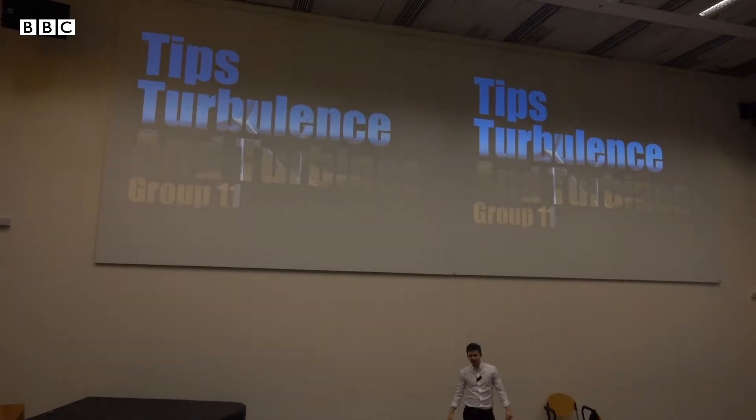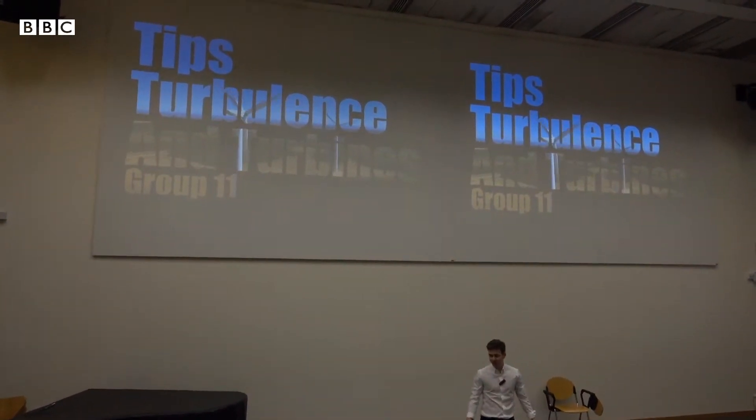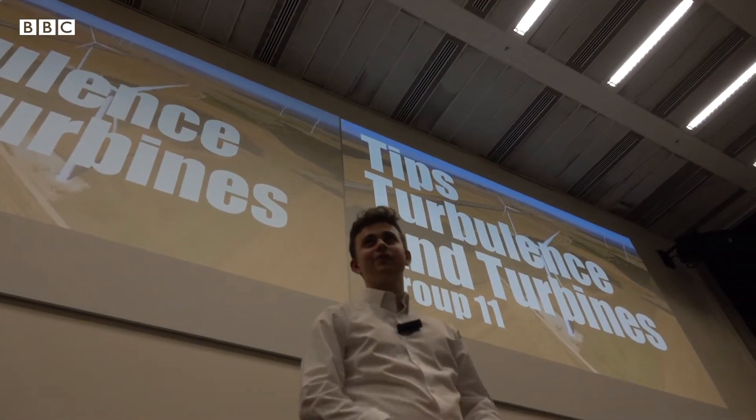You join us in Season 6, Week 11, where we'll follow Group 11 in their big wind tunnel competition. But first, let's remind ourselves of the rules of the competition.